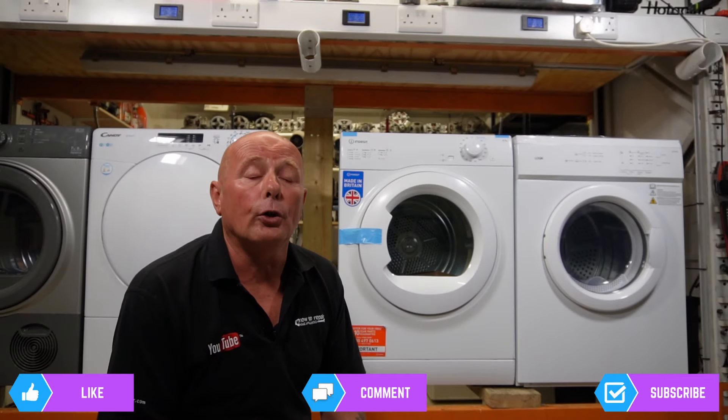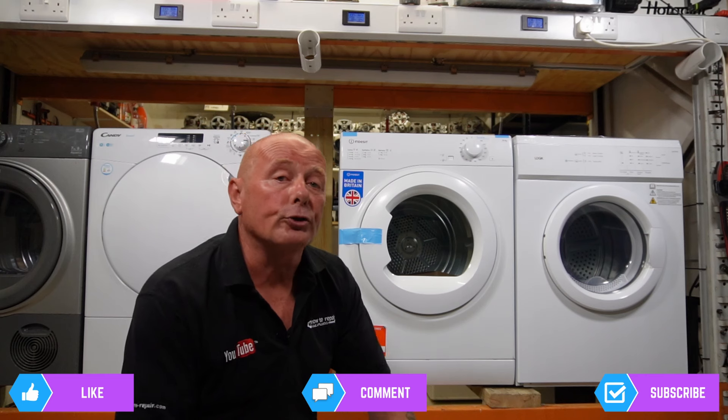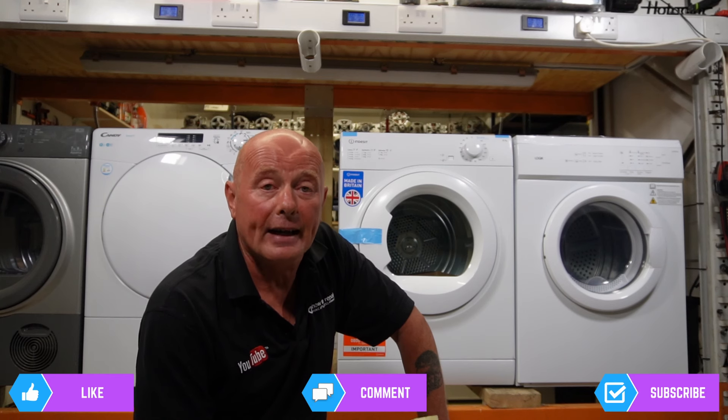As you all know, appliances come with energy certification labels. But what you don't realize is that the Right to Repair Act is now being introduced all over Europe. This means appliances have to be graded on a one to ten basis on how repairable they are and how affordable they are to repair.